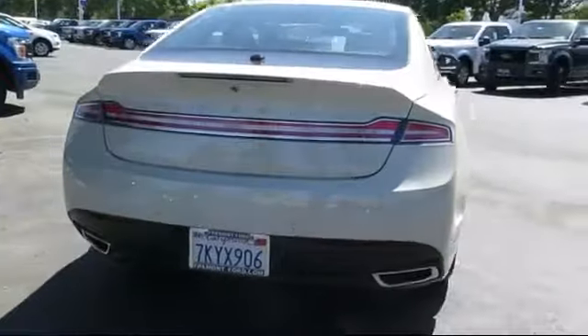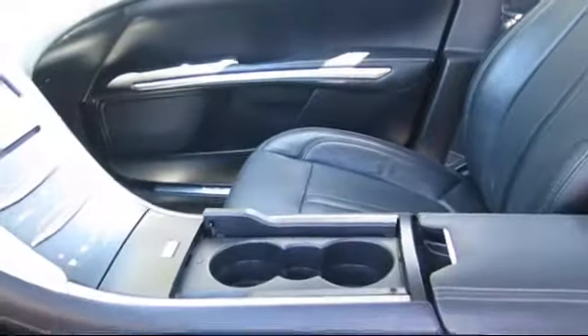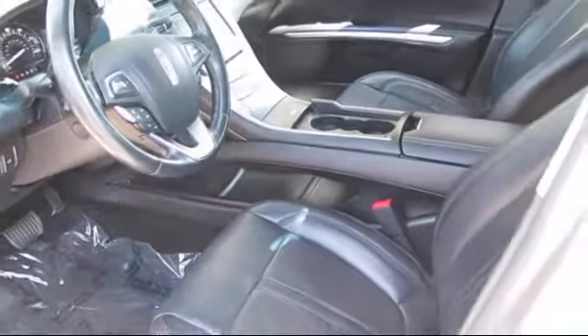At Fremont Ford, we are proud to be one of the Bay Area's premier automotive dealerships. From the moment you walk into our showroom, you'll know our commitment to customer service is second to none.